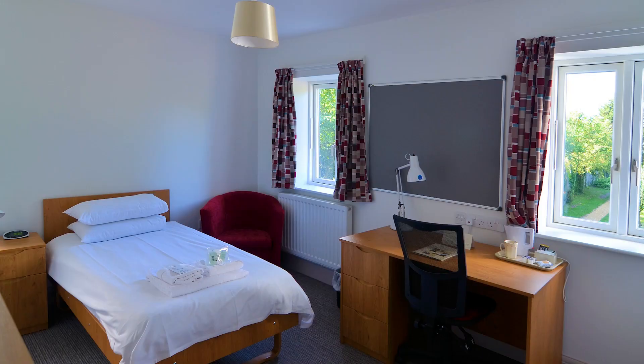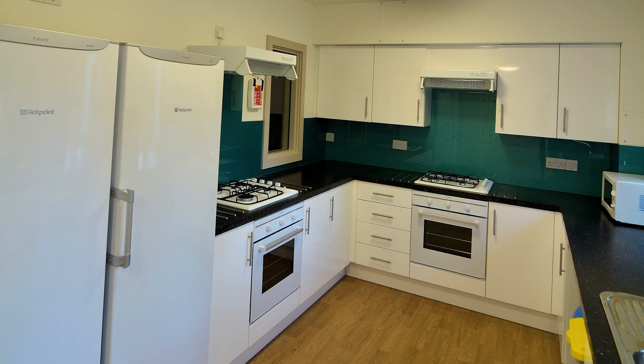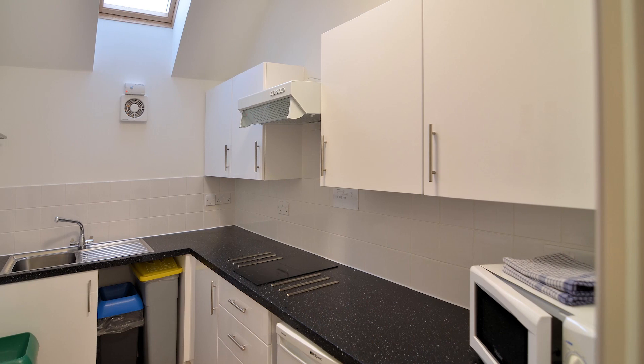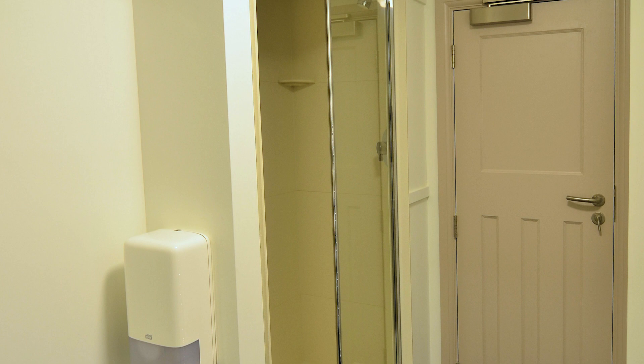This 1920s house has a private garden with an old orchard and offers 15 postgrad rooms over three floors. The communal facilities include a laundry room, a large kitchen with separate dining and sitting areas, and a snack kitchen on the middle floor. There are five shower rooms and a store on the top floor for suitcases.